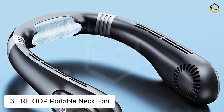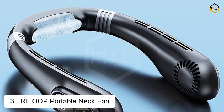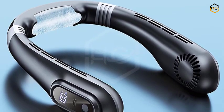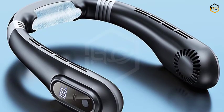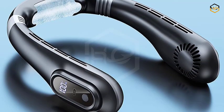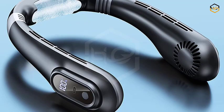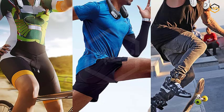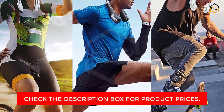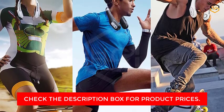At number 3, we have the RILOOP Portable Neck Fan. Introducing the RILOOP Portable Neck Fan in a sleek and versatile black design — your ultimate cooling solution that combines innovation, comfort, and convenience. Elevate your personal comfort with this cutting-edge rechargeable bladeless hands-free fan. Powered by a high-capacity 3,000 mAh battery, the RILOOP Neck Fan ensures hours of refreshing airflow on a single charge. Whether you're unwinding at home, concentrating in the office, exploring the outdoors, or embarking on a travel adventure, this fan is your reliable companion for instant and quiet cooling relief.